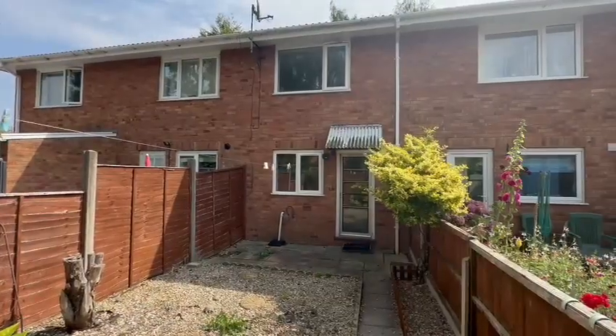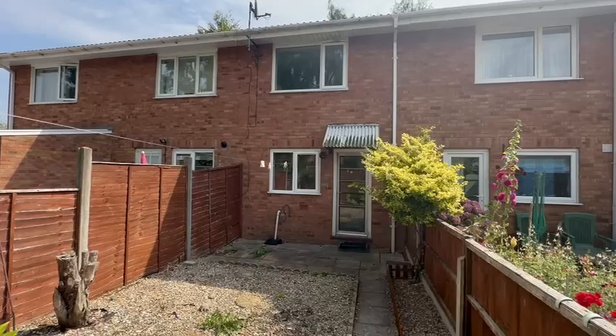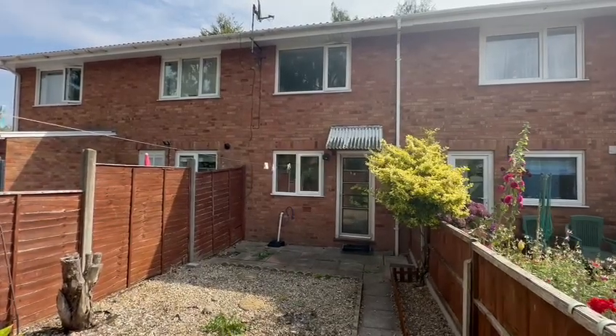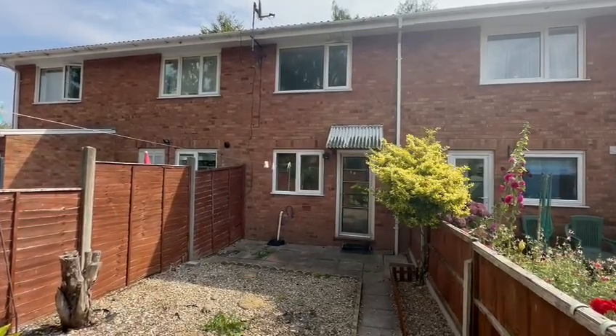So that's number six Ascot Close in Bobberstock — a two-bedroom mid-terraced house, available with no onward chain, perfect for first-time buyers. If you'd like to arrange a viewing, please contact the office.